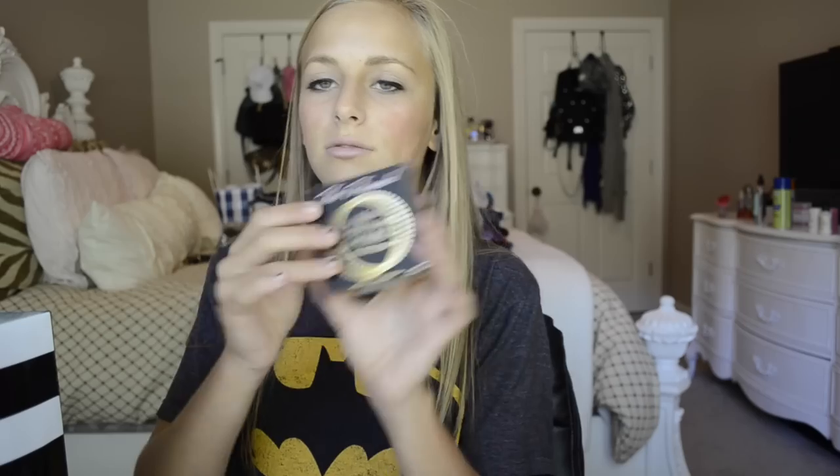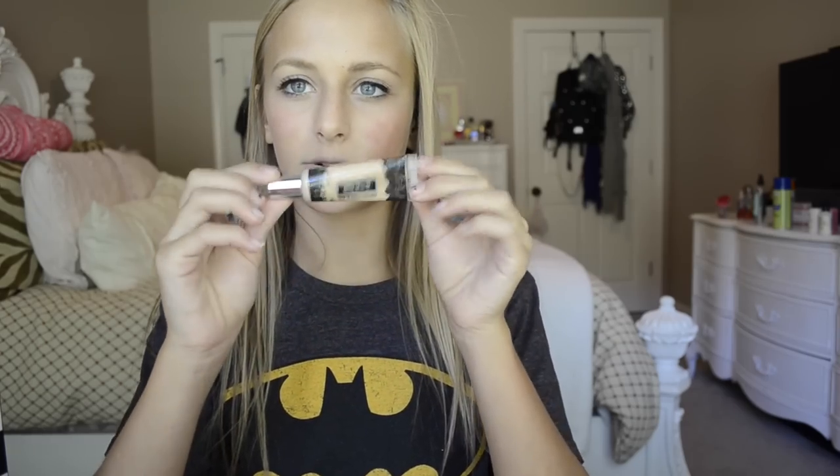Last but not least is Sephora. I got the Milk Chocolate Soleil Light Medium Matte Bronzer, which was $30. And then the Kat Von D Lock It Tattoo Concealer — it's awesome, I tried it in the store. And I got the Better Than Sex Mascara, which was $23. This is literally my fourth one of these to buy because it's amazing. Then I got the Anastasia Brow Wiz — this is my second one of these to have and it lasted me a long time. I love pencils rather than eyeshadow or powders or gels — this is just so much easier to use. That is all that I got in my haul.